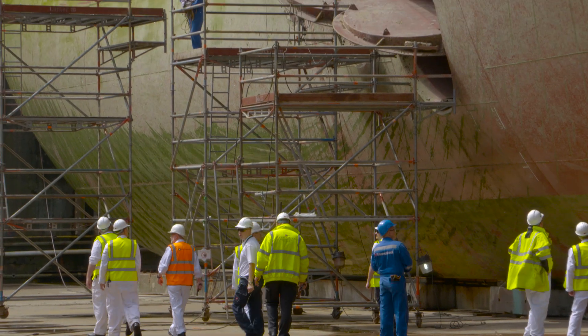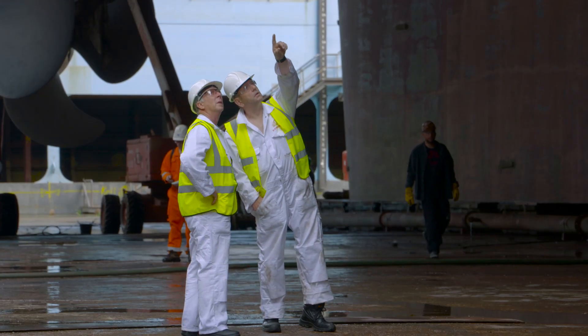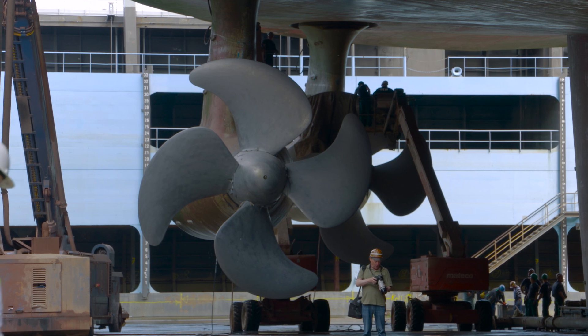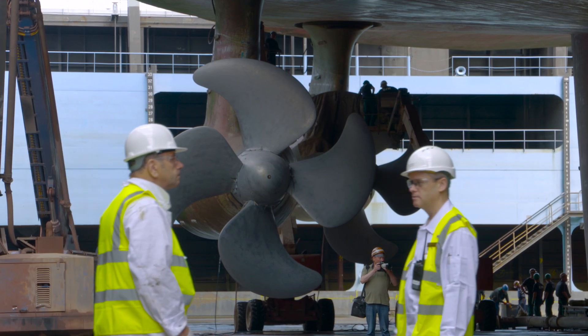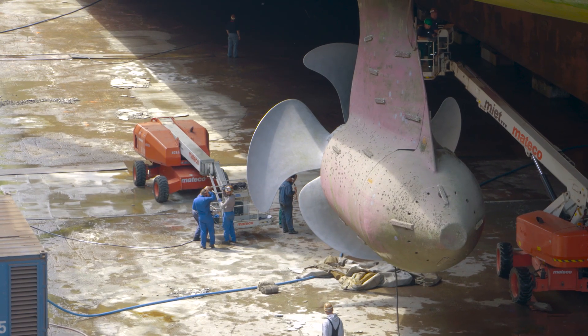We will also be working closely with the shipyard to maintain and upgrade a lot of the ship's infrastructure, including the four podded propulsion units, three thrusters, four stabilizers, and extensive mechanical and electrical items for overhaul.